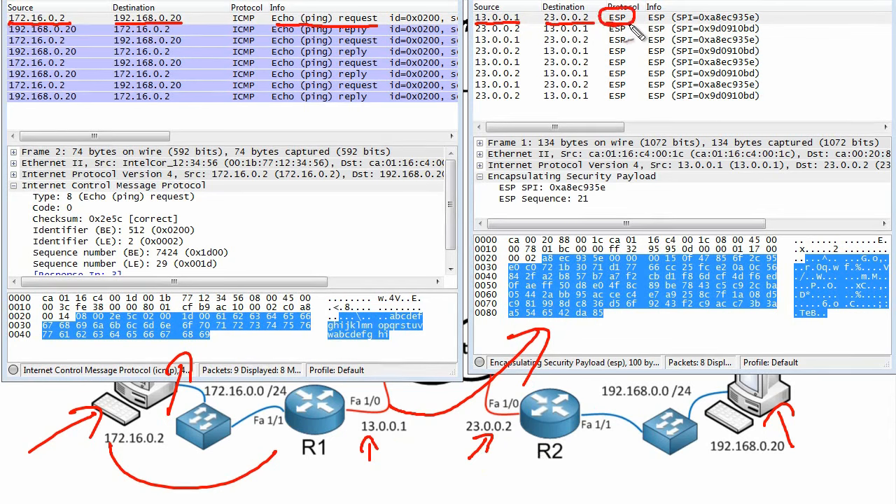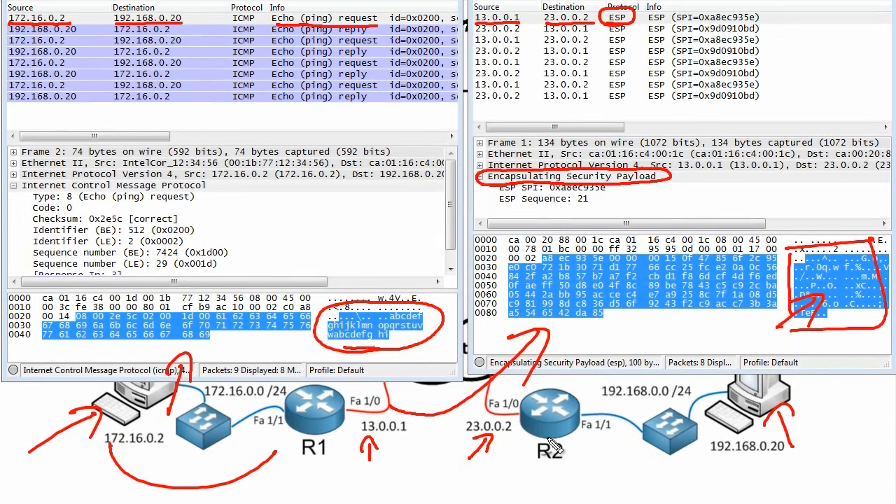R1 is using ESP — Encapsulating Security Payload — which is protocol number 50 at layer 4 of the OSI reference model. Looking at the payload, the contents are all encrypted. The original ping request from source IP to destination IP, including the IP headers and the ICMP ping data with its padding, are all hidden and scrambled. Anybody looking at the packet over the internet will simply see ciphertext. R2, when it receives this packet, will decrypt it and forward it, and the packet on the far network segment will look as if encryption never happened — layer 3 and above will be completely transparent.